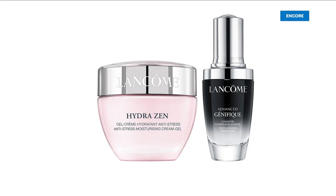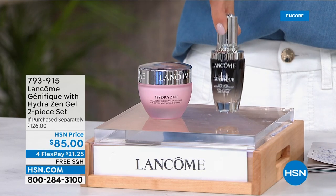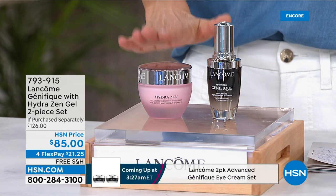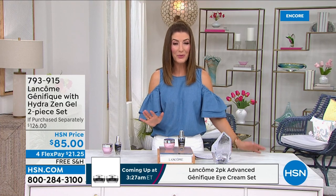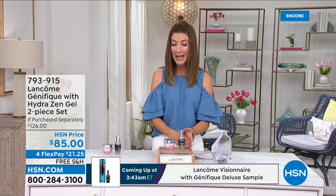You're getting them both home for only a few dollars more than the serum on its own — $78 for the serum, and for $7 more, you get the full size Hydrazen gel cream. It's all about some of the most luxurious anti-aging skincare in the world. Jump in right now — you're the first to see it. $17 to get it home. Let's bring back Jamie Vane to talk about it, starting with the amazing Genifique. If you're not using Genifique, you don't know what you're missing.